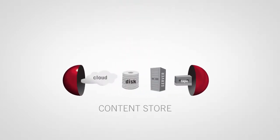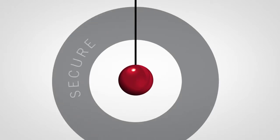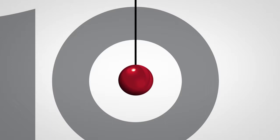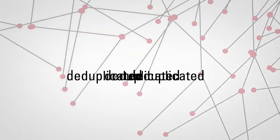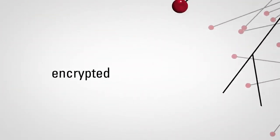It all begins in Simpana 10's Content Store. Content Store is an extraordinary, secure, virtual repository for all of your organization's data. It provides a single management framework and embedded intelligence about your stored information. All data within Content Store is deduplicated for efficient storage and fully encrypted for security.